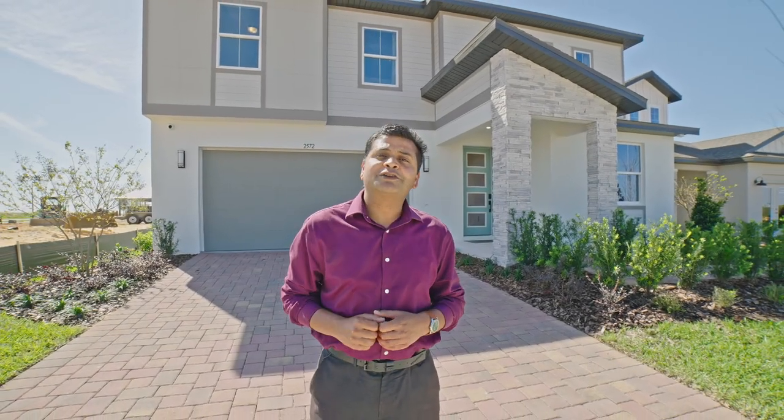A beautiful, bright home in a brand new community right here in Mignola. Let's have a look. Let's go.